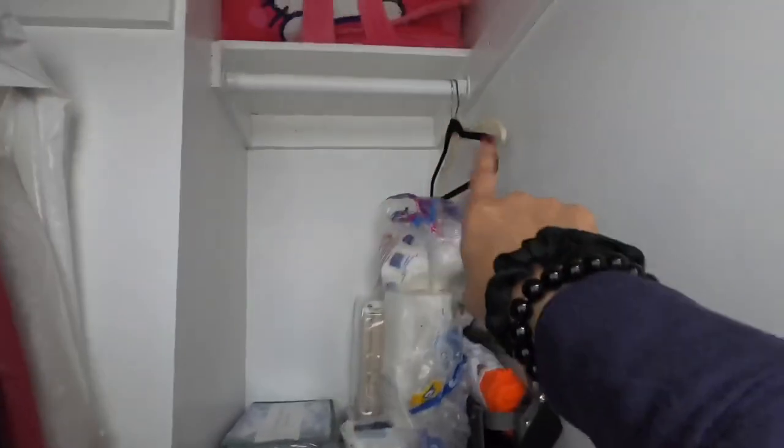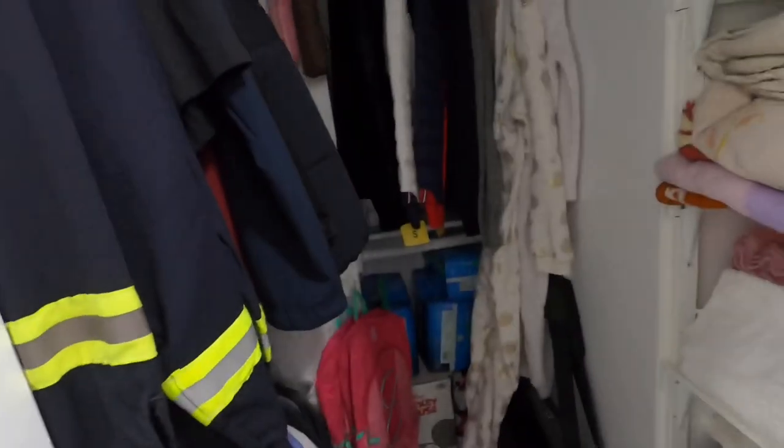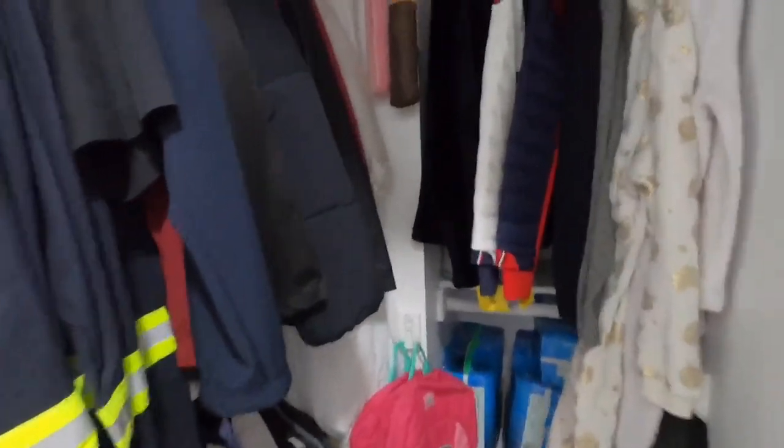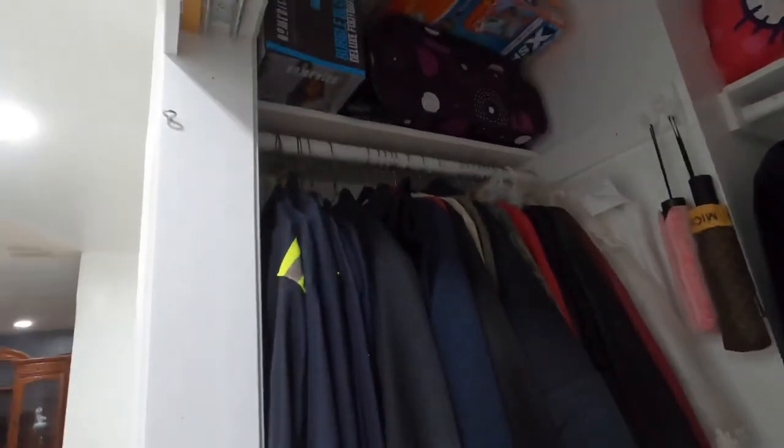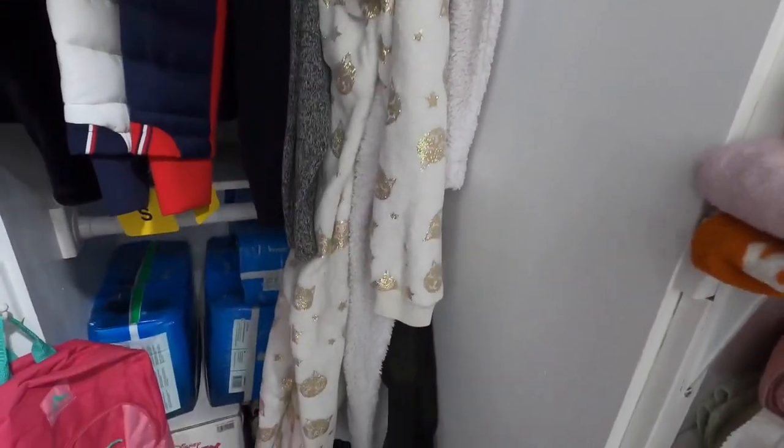I'm about to show you guys the after. I'm only going to show this side because it's been about a week since filming and the girls already used up all the towels so it's kind of empty there. I'm going to open this side and show you how I organized it, and I want to show you the hooks that Willie installed in the closet — he put four of them, which are very handy. He did one in the bottom and one at the top.